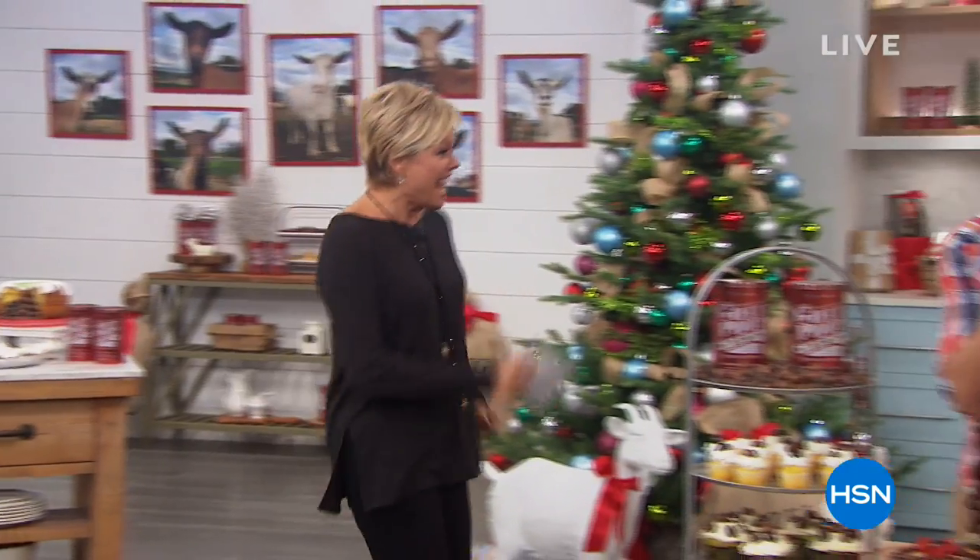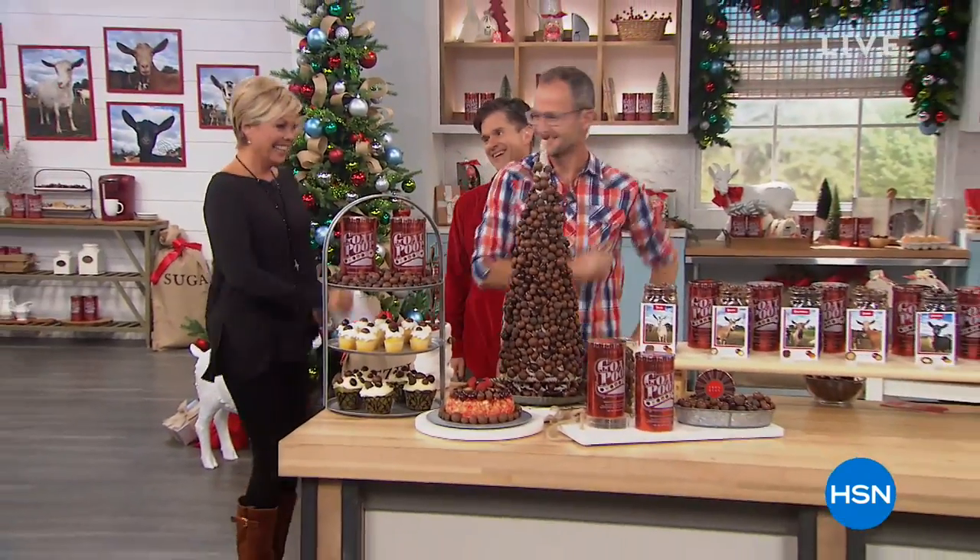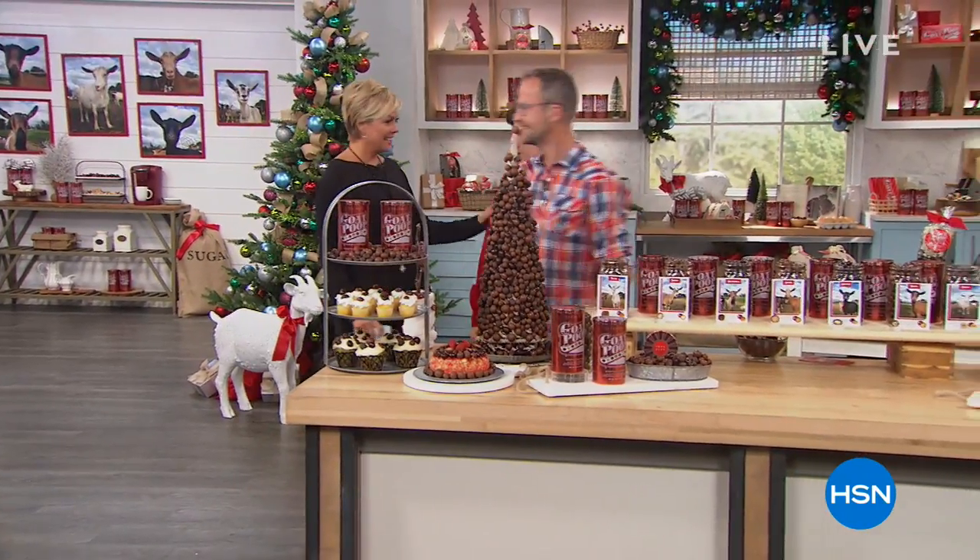What's inside these tins is the most important part. That's our Belgian chocolate dance! We can do it all.